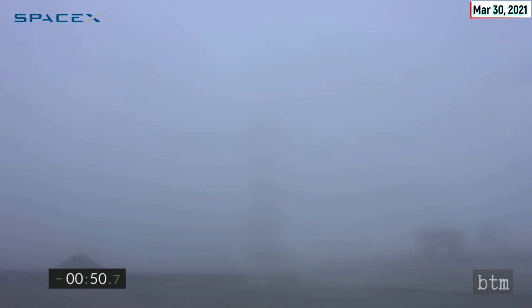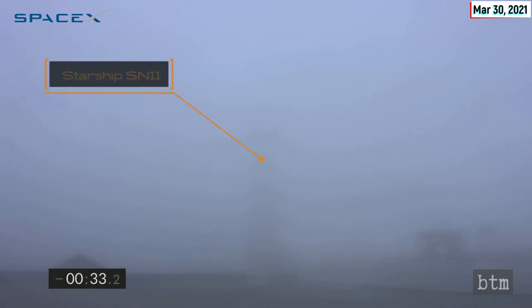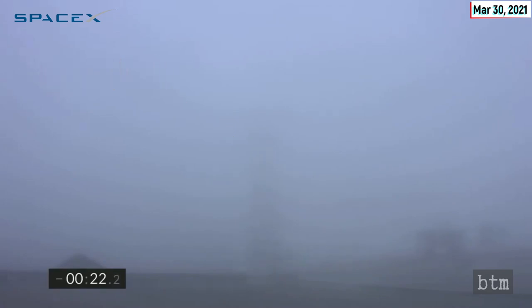We're going to do our best to find a camera view for the webcast, but as you can see, fog is everywhere at Starbase in Texas. T-minus 42 seconds, we're counting down. We are retracting the quick disconnect from the vehicle in preparation for launch in just over 30 seconds from now.